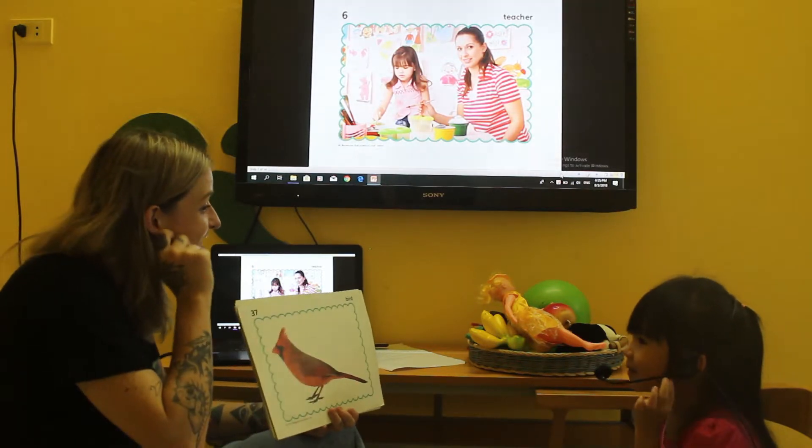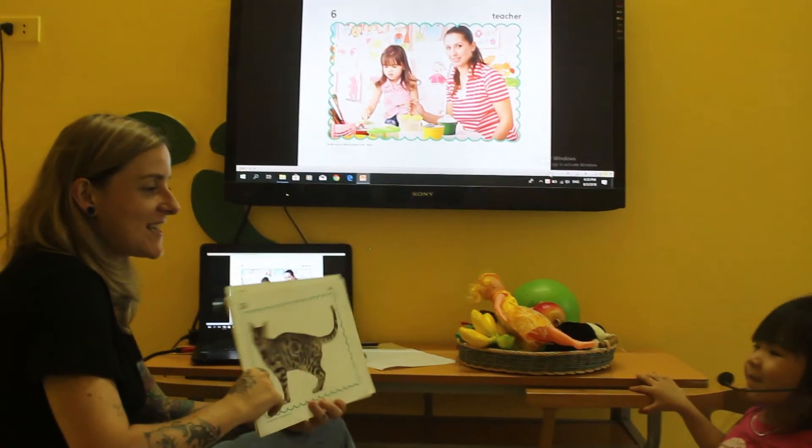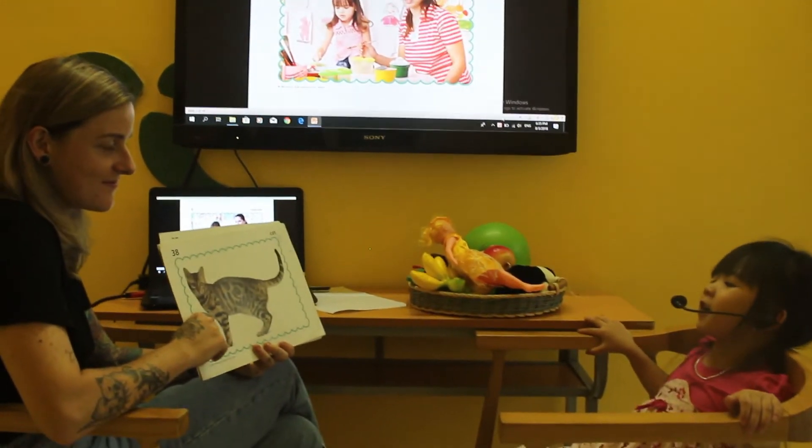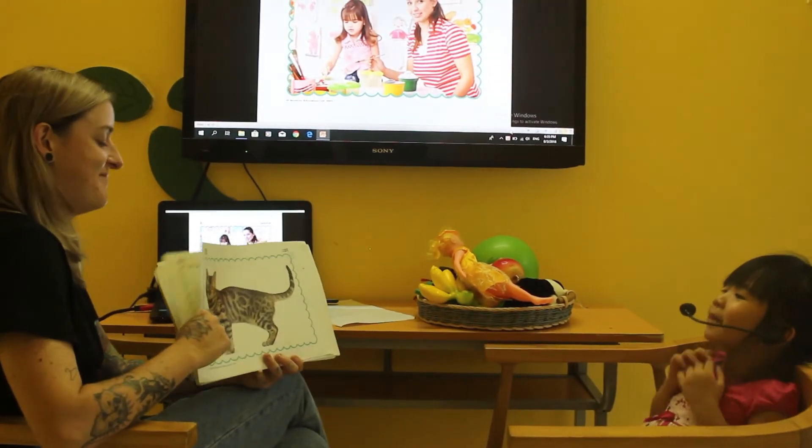What do birds sound like? Chee, chee, chee. Good. What animal is this? It's a cat. What does a cat sound like? Meow, meow.